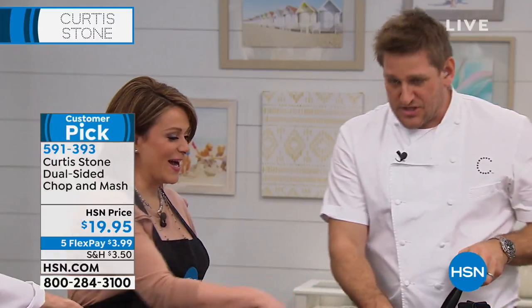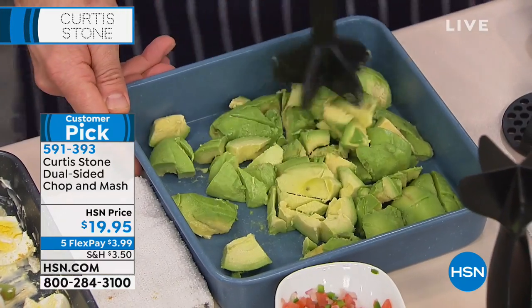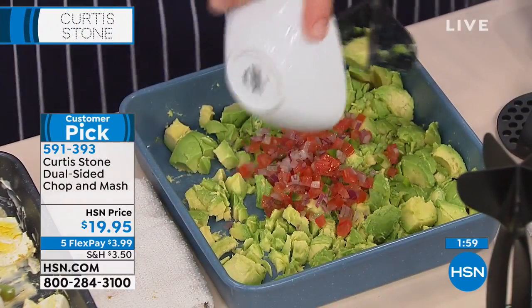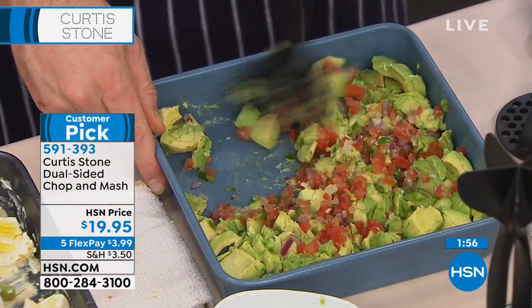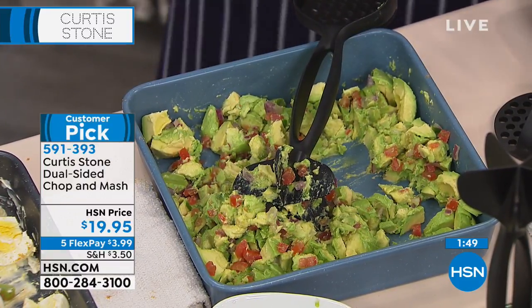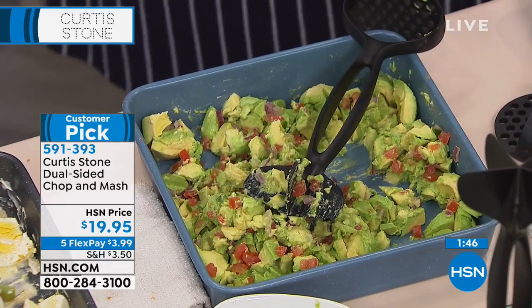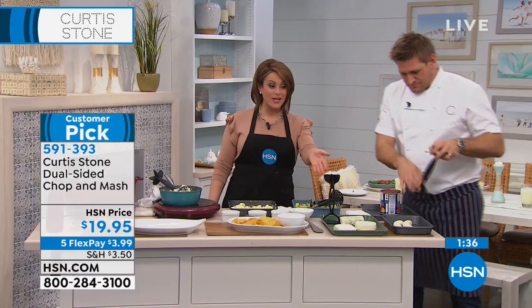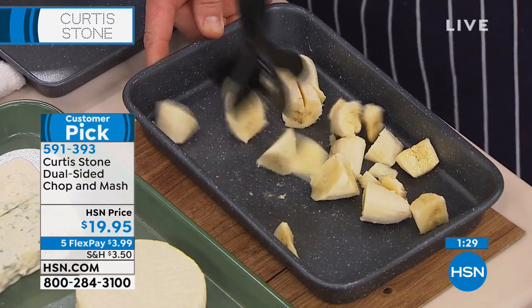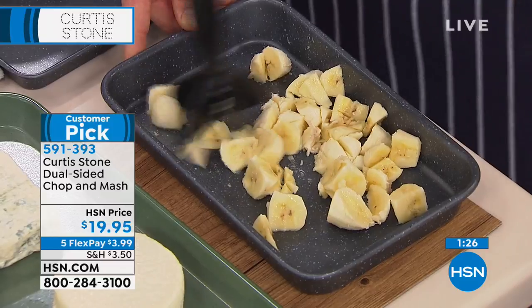Next, guacamole — a good-for-you snack. Look at the avocados — I go through with the chop-and-masher on the chopping side. Add salsa, cumin, mix that together and you're done. It earned 4.8-star customer reviews with about 500 reviews on it. It's such a smart little tool. Only about 1,000 of these left, item number 591-393. It's a great gift year-round, not just during the holidays.